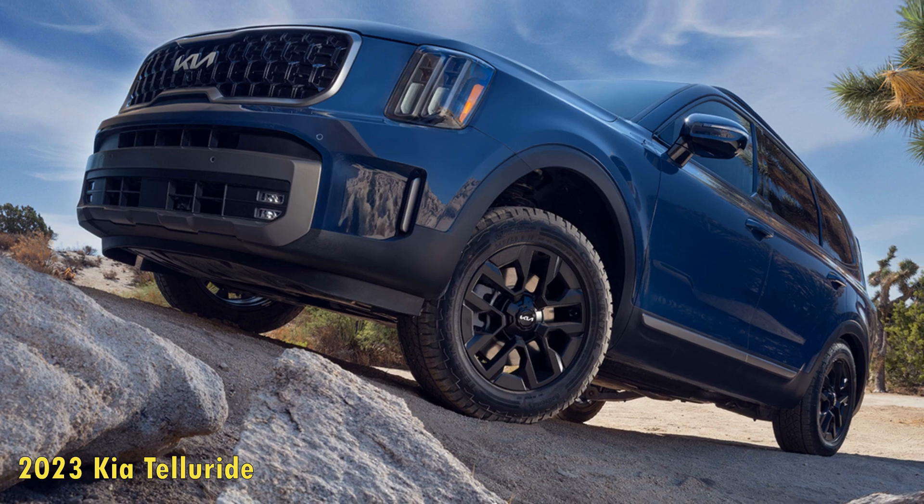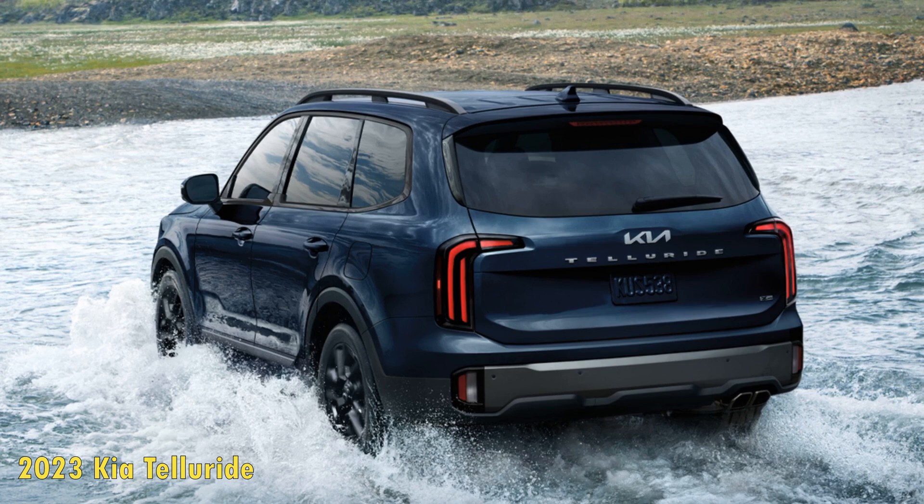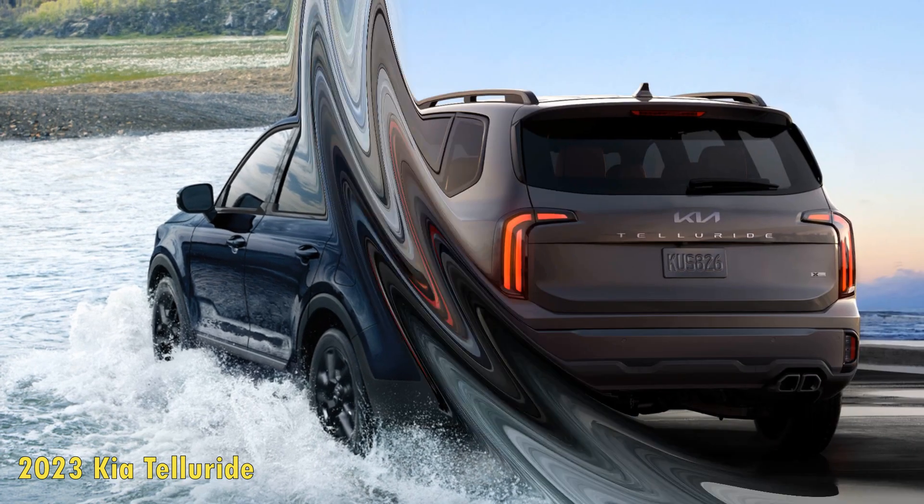Instead of letting its champion grow complacent, Kia has continued to refine the Telluride for 2023, making it handsomer, enhancing its equipment, and toughening it up.